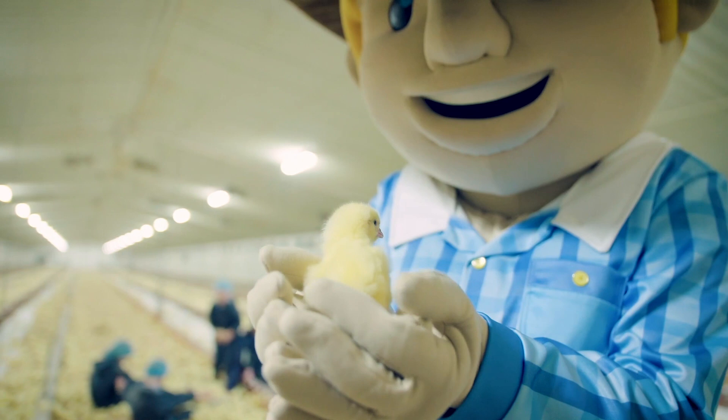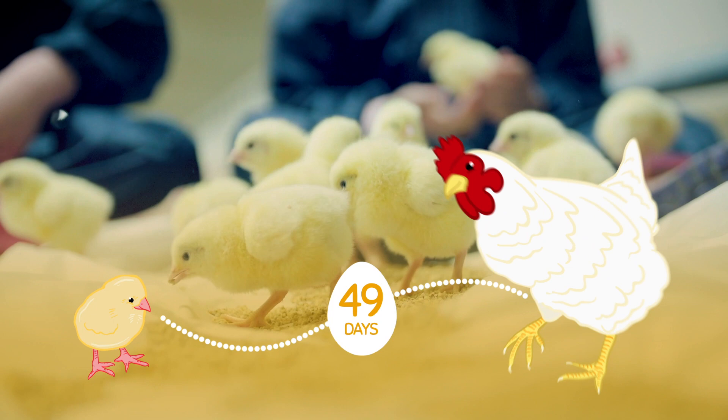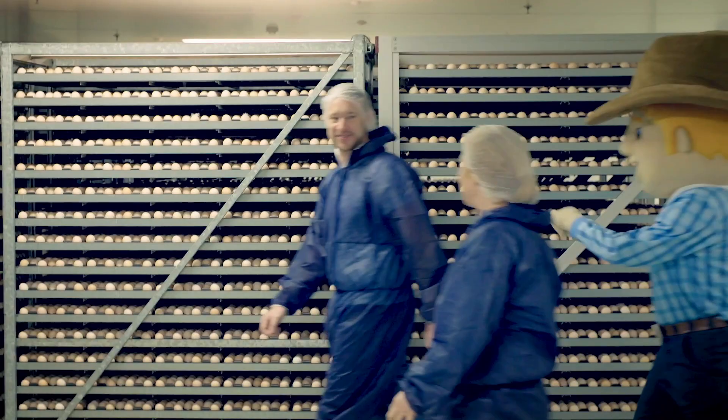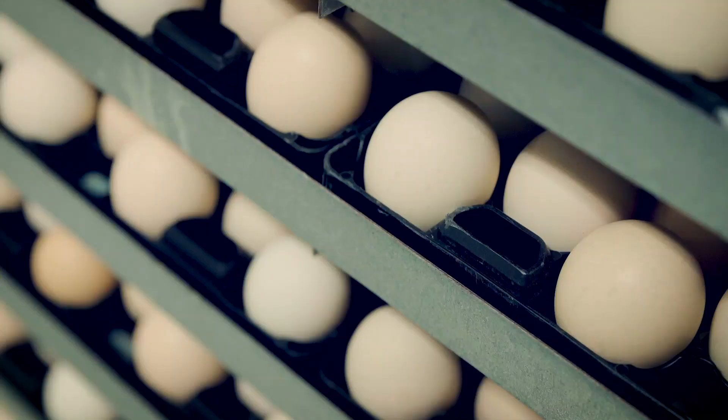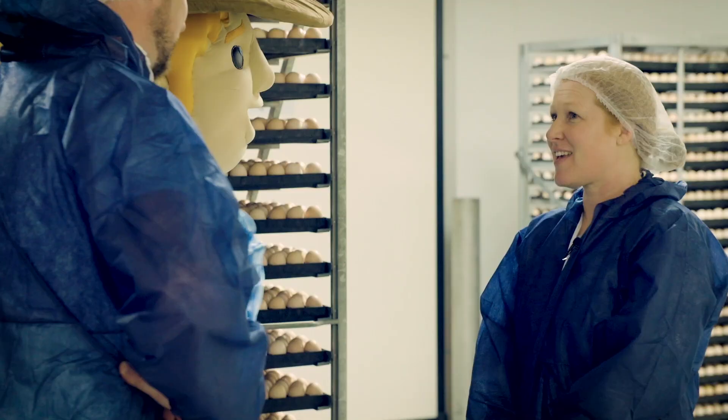Hi guys, welcome to our chicken farm in South Australia. On our farm we feed and care for the chickens from one day old chicks until they're fully grown chickens at about 49 days old. Kerry says that the chicks hatch from eggs in a special place called a hatchery before they arrive at the chicken farm.